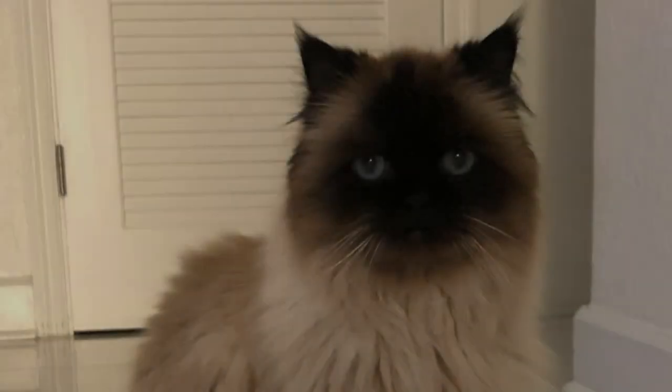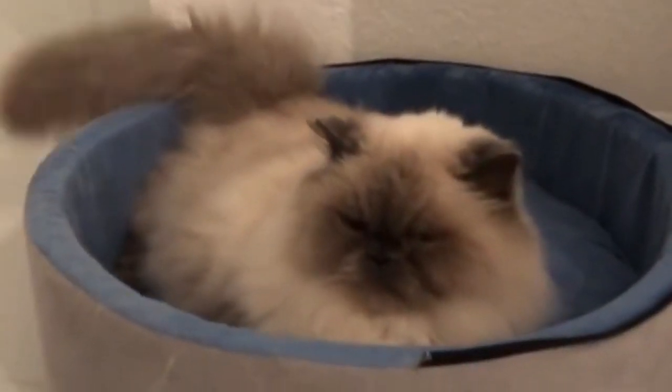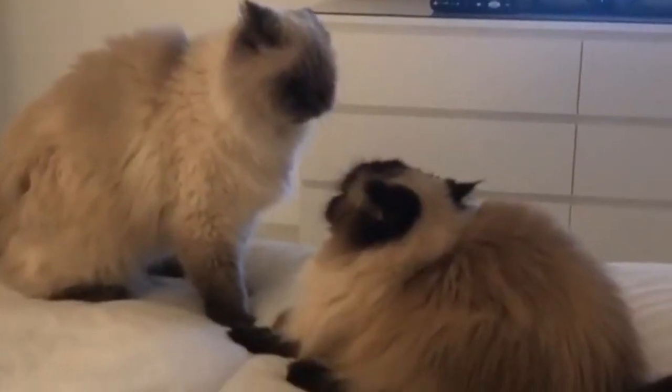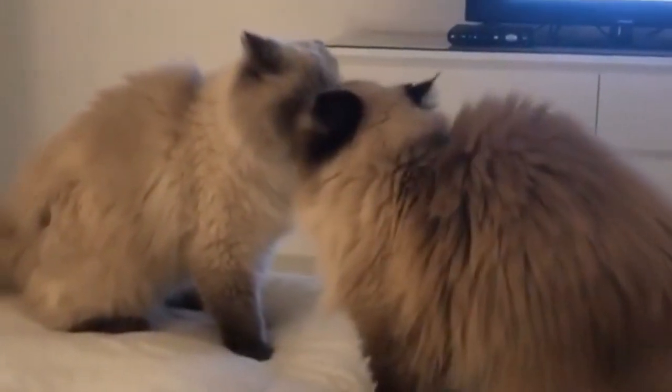Seal Point Himalayan Cat. The body of the Seal Point Himalayan is warm, pale shades from cream to fawn that shade gradually lighter toward the chest and stomach. Their points are dark, almost wet-looking seal brown, as are their paws and nose.